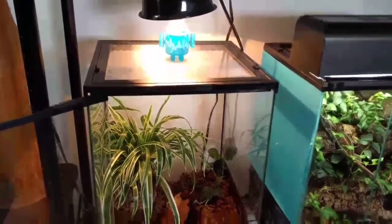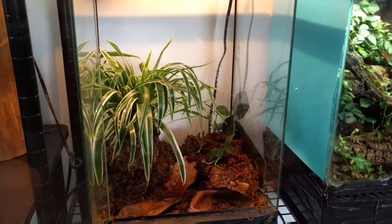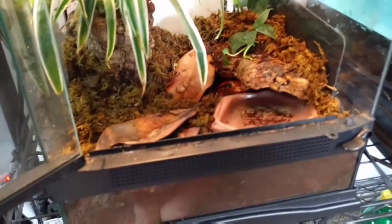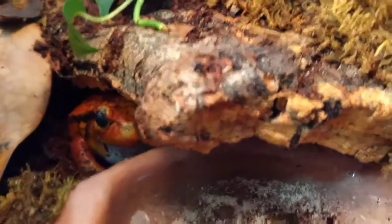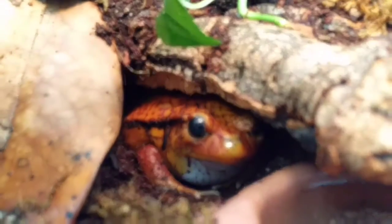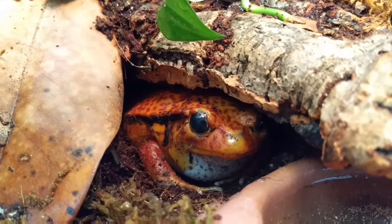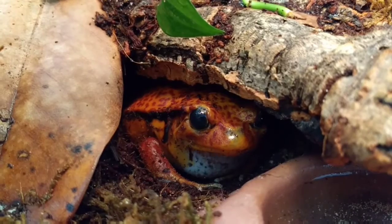Up next is my tomato frog Elmo, who I keep in this 12x12x18 Exoterra terrarium. I'm not going to get him out and hold him because it's really not good for amphibians to be handled by humans — they have really sensitive skin, and he's already dug his hole and I don't want to pull him out against his will. So here he is. I think he's about four or five years old, and they're only supposed to live to three to five years. So he's getting up in age, but he's still a really consistent eater.